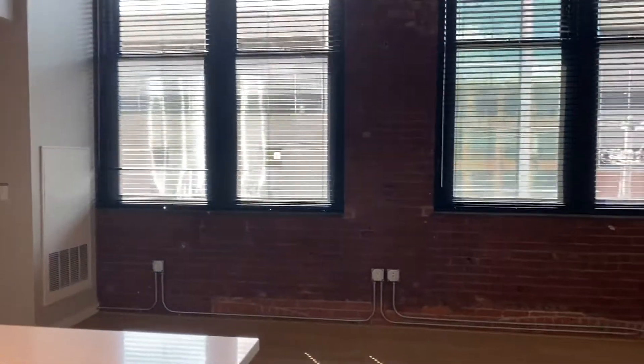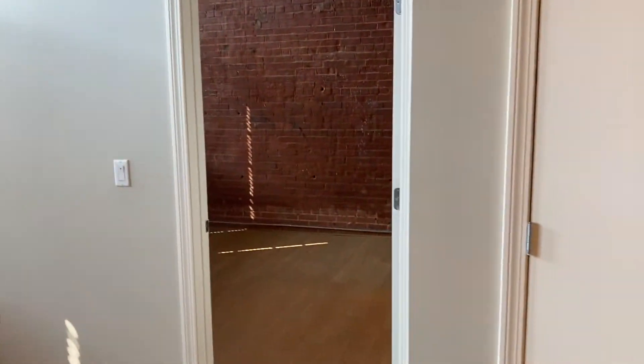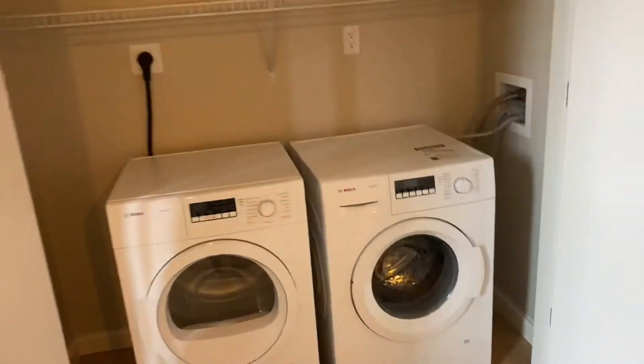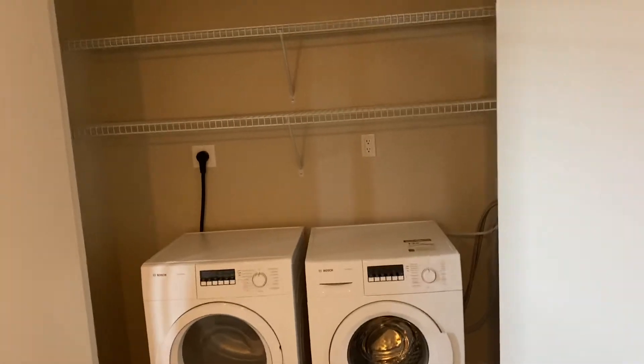Large lofted windows, exposed brick in the living room. There is your second bedroom and then your washer dryer side by side. Again plenty of extra storage here.